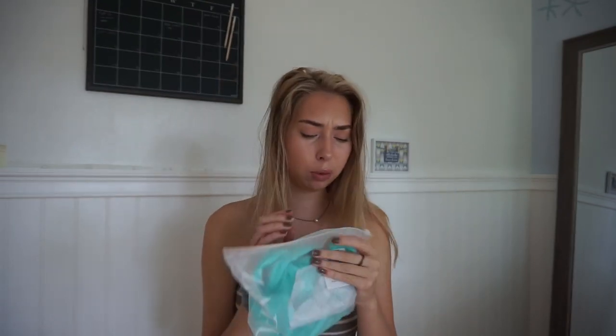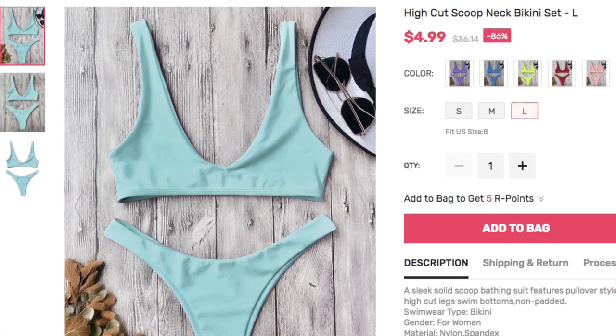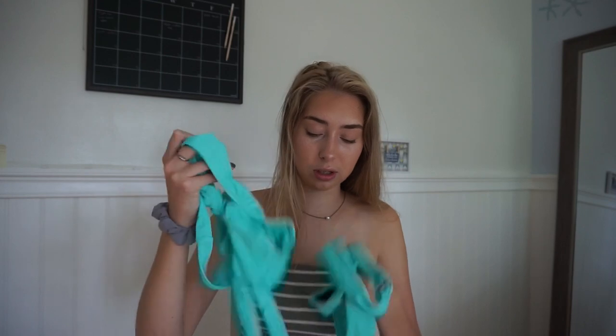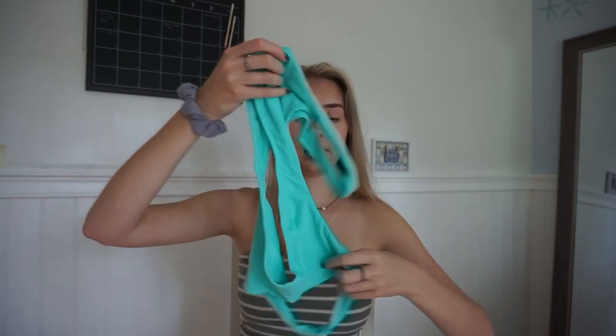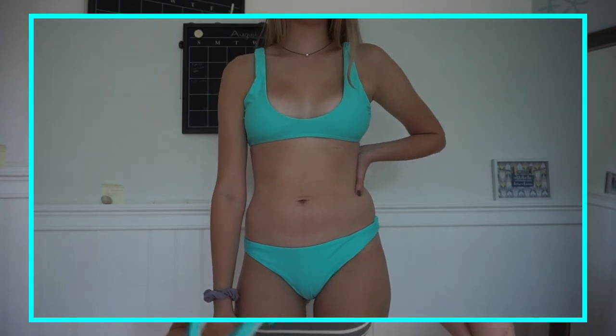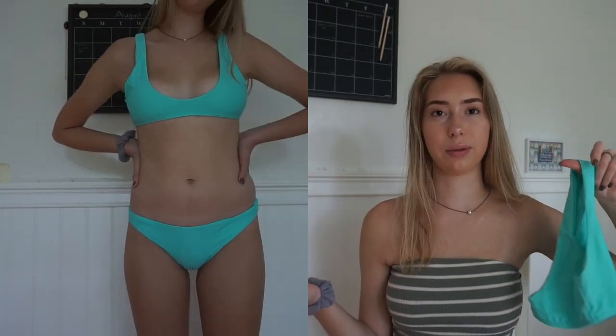The next bathing suit I got was this teal blue color and I really like — oh wow, the zipper just broke. I picked some bright ones! I picked out some really colorful ones that would look really cute for the summer, even though summer's almost over. I really like the color of this, it's really vibrant. This is the top and they're kind of all the same fit — I just got it in a bunch of different colors because these were the ones that were $5.